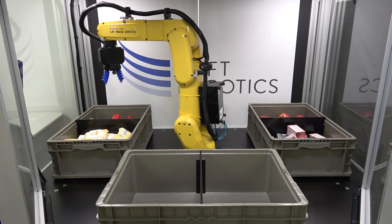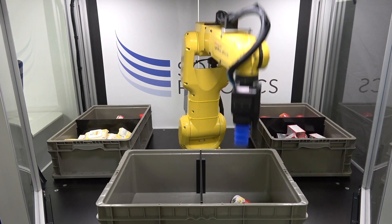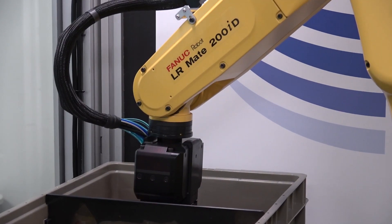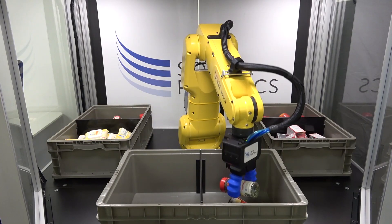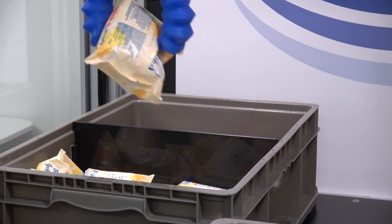In response, FANUC America authorized system integrator Soft Robotics has developed SuperPIC, a robotic bin picking solution that uses FANUC robots to autonomously fill orders without the need for complex SKU programming.